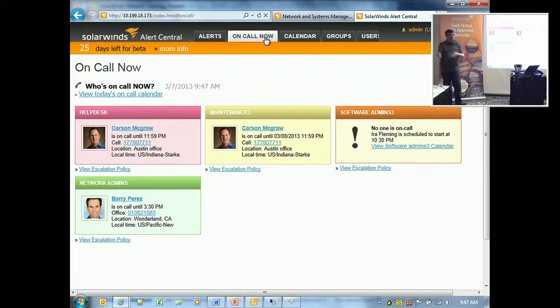So that question of who's got the pager or who should be on call — you can actually answer that as a manager or as the end user. You can figure out whether you're responsible for issues or not.